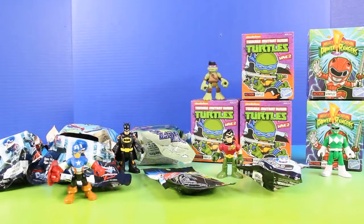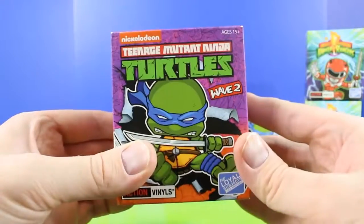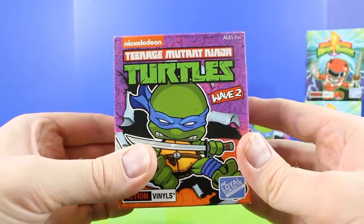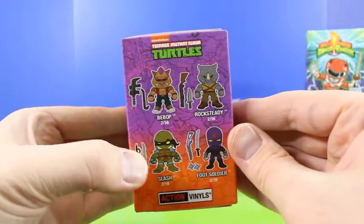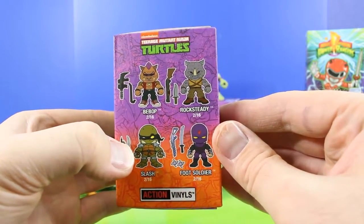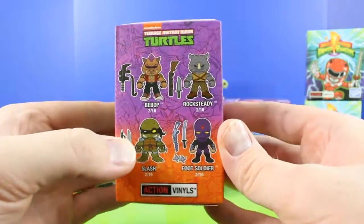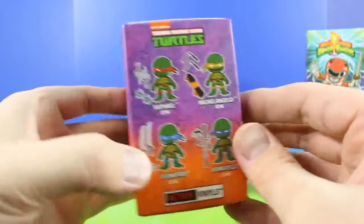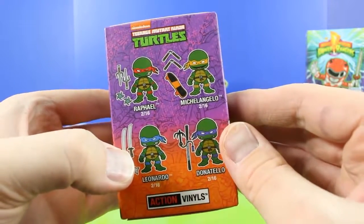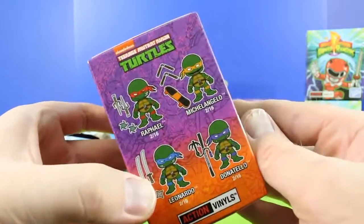Let's see what Donatello brought. Awesome, this is a Loyal Subjects Teenage Mutant Ninja Turtles action vinyl figure. And check it out, we could get Bebop, Rocksteady, Slash, or a Foot Soldier. And there's also a bunch more figures. That is so cool. Oh and look, Michelangelo comes with a skateboard.